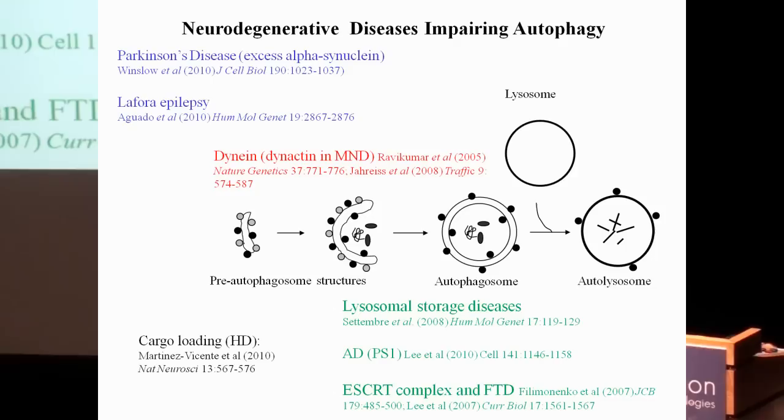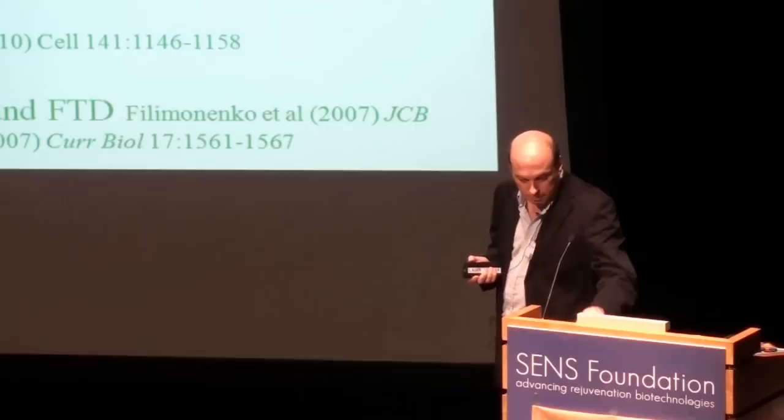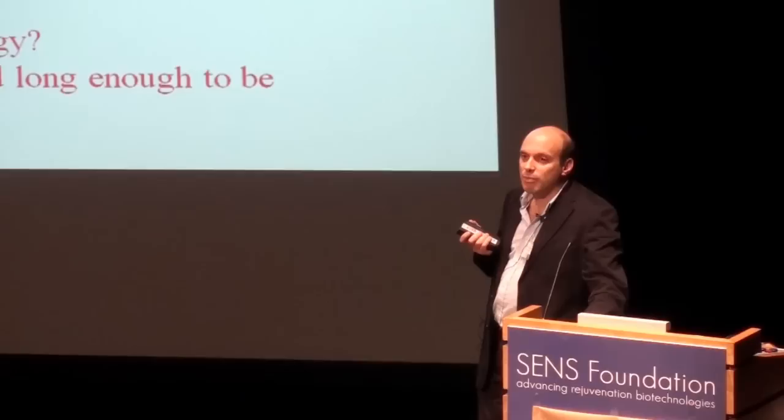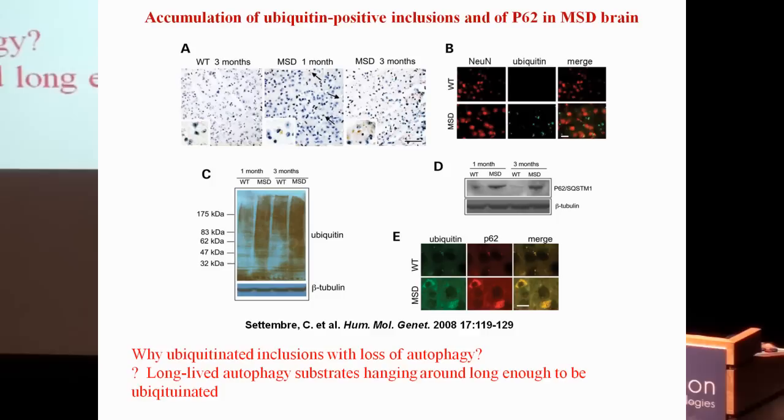Anna Maria Cuervo's group has shown possible deficits in cargo loading into autophagosomes mediated by the Huntington's mutation. In diseases where we've looked, one sees a very similar phenomenon to autophagy-null mice: ubiquitinated inclusions accumulate in lysosomal storage disease model brains compared to wild type, visible both by brown immunostaining and fluorescent staining. Ubiquitin also accumulates in soluble forms on western blot, and P62 accumulates and co-registers with ubiquitin staining.